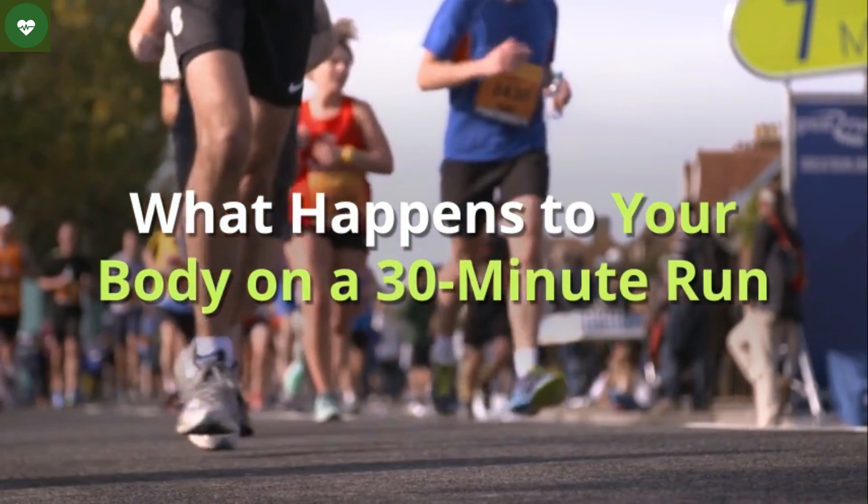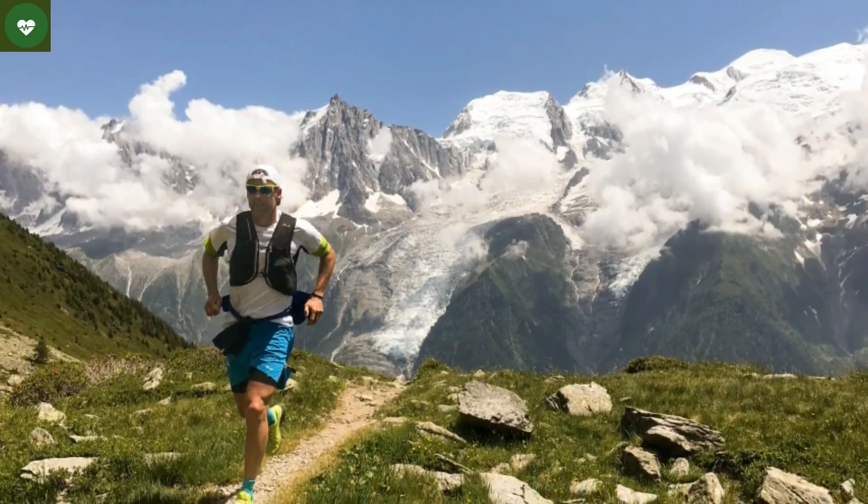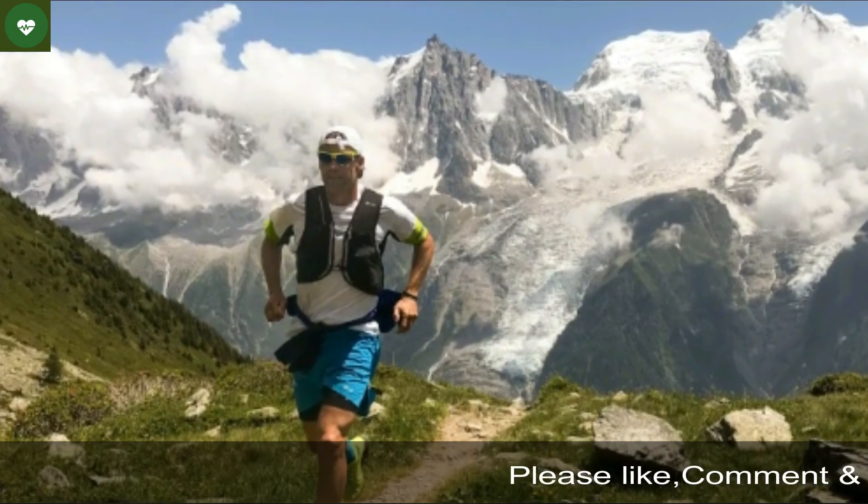What happens to your body on a 30-minute run? In the first few seconds, your muscles start using adenosine triphosphate — energy molecules your body makes from food.